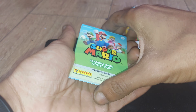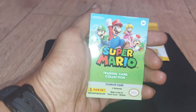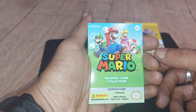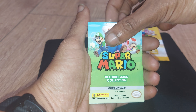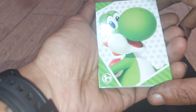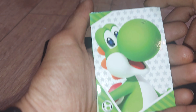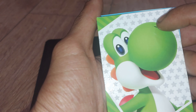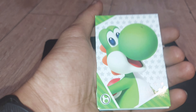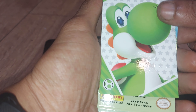Oh, it actually says on the back what each card is. So this first one is a close-up card, number 22. Let's see what it is — hey, we got Yoshi! That's so cool. There's like an embossed sort of feel to it, so maybe this one is a decent card. But we got Yoshi — Yoshi!